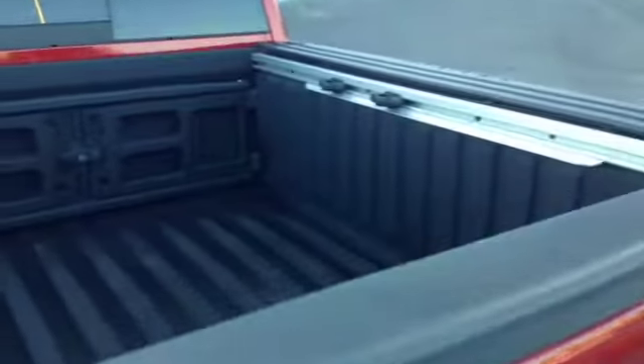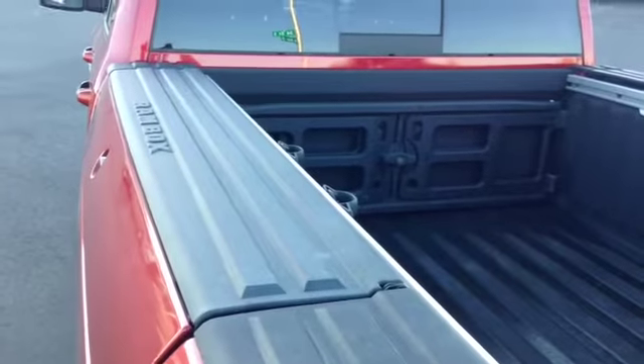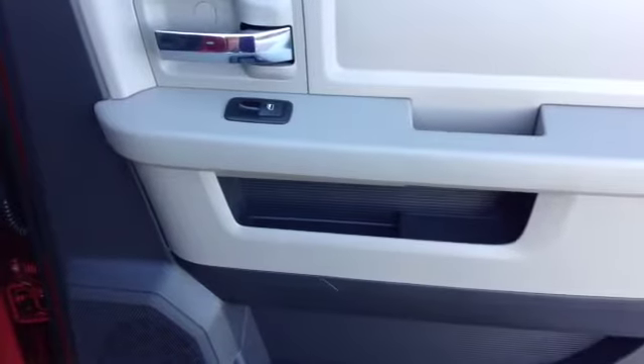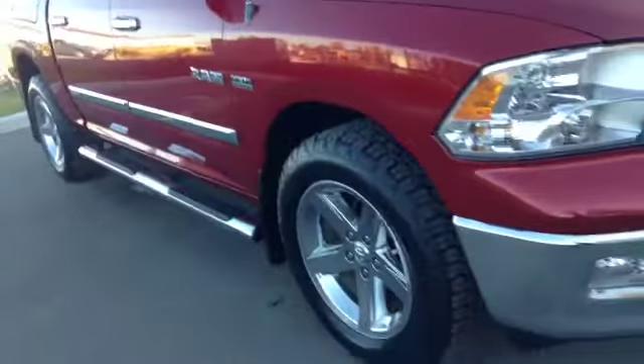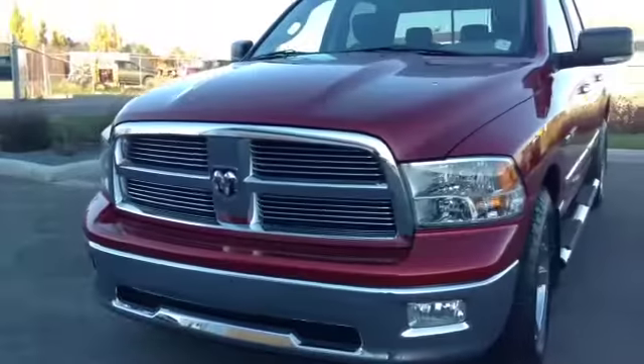Spray-in box liner and Ram Box rear options. Power side windows, 40/60 bench split seat with built-in armrest and cup holders. Seats fold up for extra cargo storage.